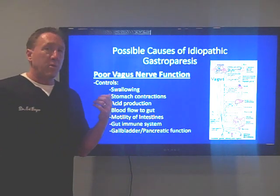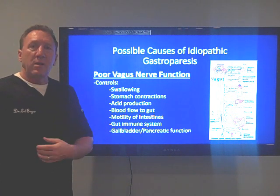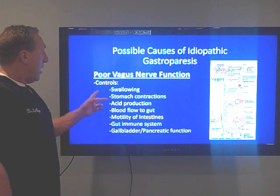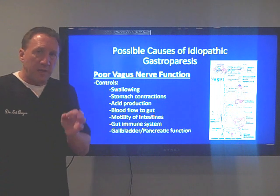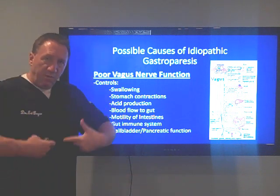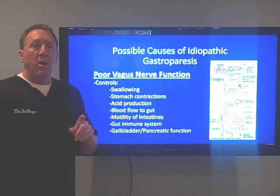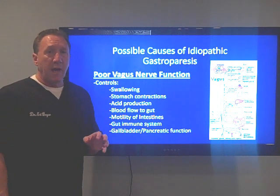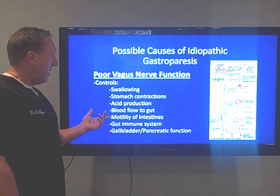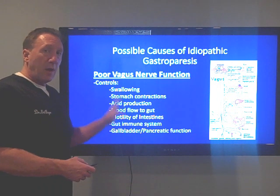These people will have other issues, like dry eyes, dry mouth, problems swallowing, snoring, heart palpitations, low or high blood pressure, constipation, tenderness in certain areas of the gut. The vagus nerve controls stomach contractions — it tells the stomach to contract. When we have poor vagal output into the gut, the stomach will not contract, and that is the cause of idiopathic gastroparesis your doctor is probably missing. The vagus nerve also controls swallowing, acid production in the stomach, blood flow to the gut, intestinal motility, the gut's immune system, and gallbladder and pancreatic function.